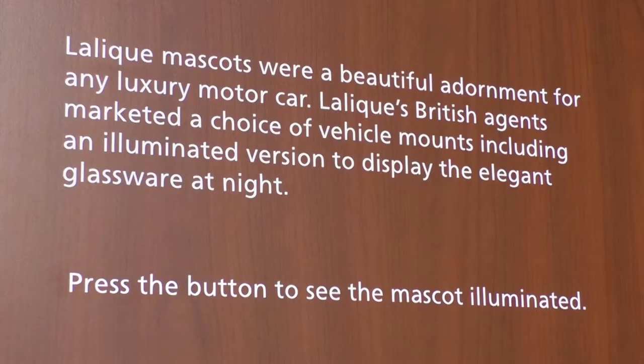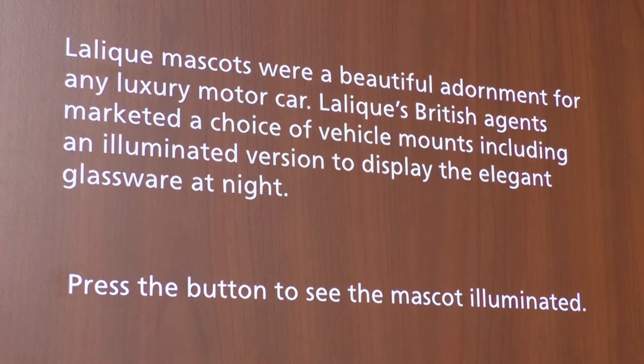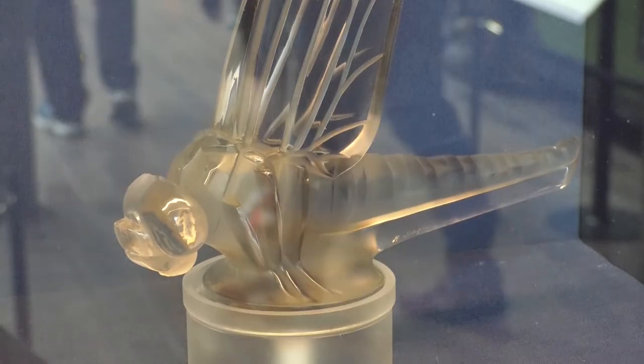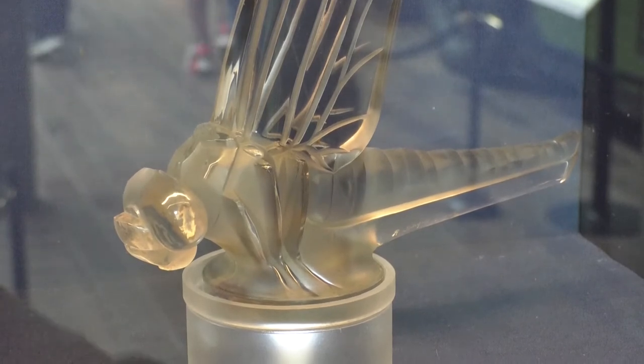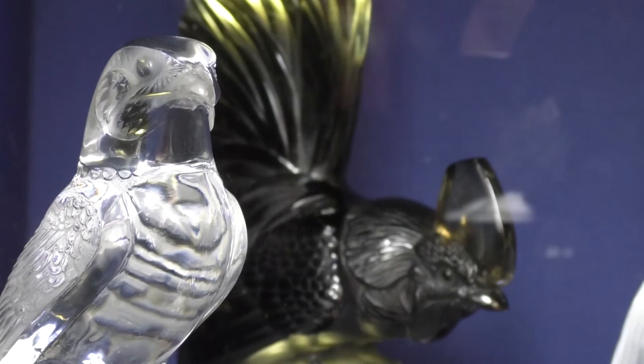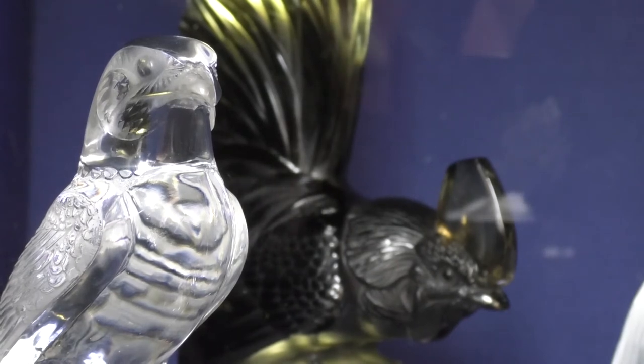This is an extremely rare collection of Lalique mascots — only 31 were ever produced. One is actually a slight anomaly because it wasn't put on a car but was produced as a kind of limited edition Pullman Express mascot. There are 28 here and three missing from the whole collection. They're extremely rare.